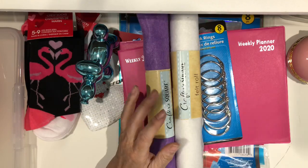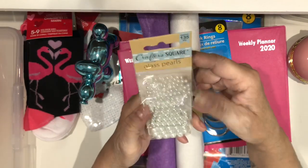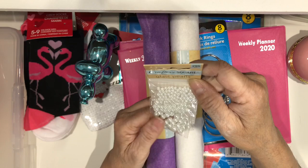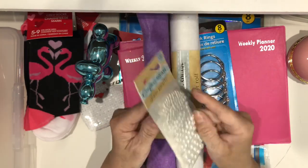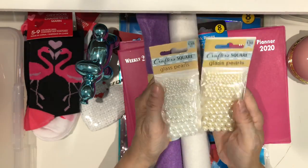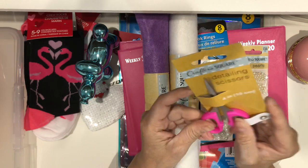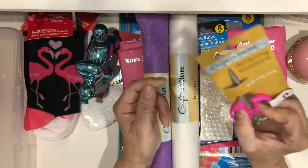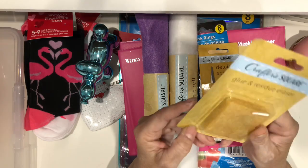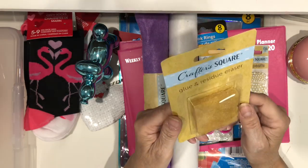I found a set of glass pearls — 135 pieces in different sizes — perfect for making charms and dangles for the planner. I grabbed the white ones and the beige ones. I also found detailing scissors, which was the only tool I found, and a glue residue eraser to try out alongside the good one I already have.